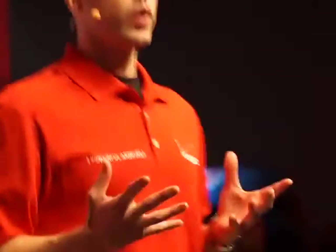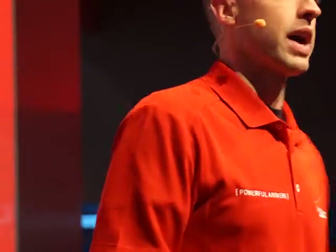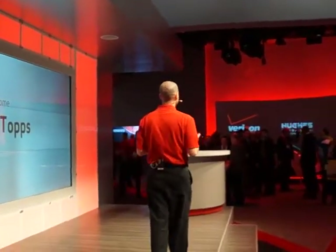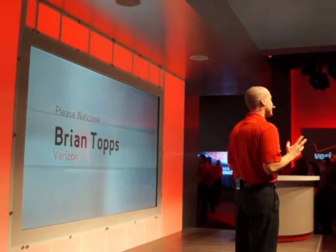At Verizon Wireless, we've always been proud of our smartphone lineup. We've got a great selection of Android smartphones, our Droid franchise, well-known. Of course, we've got the iPhone, very popular. But we want to have a lot of choices for our customers, and we want to make sure that customers can get the phone that's right for them.